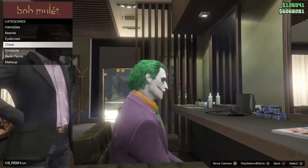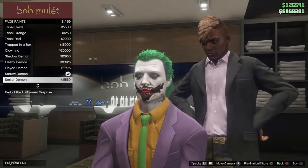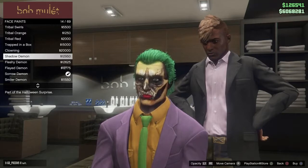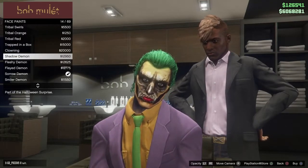Obviously, you just go to a hairstylist for the face paints. And then all of them that are under this one right here — let's say part of the Halloween surprise as well. All these are the 2019 face paints. And then let's look at the Halloween ones.